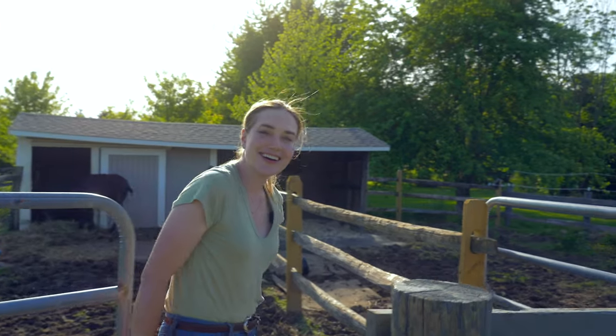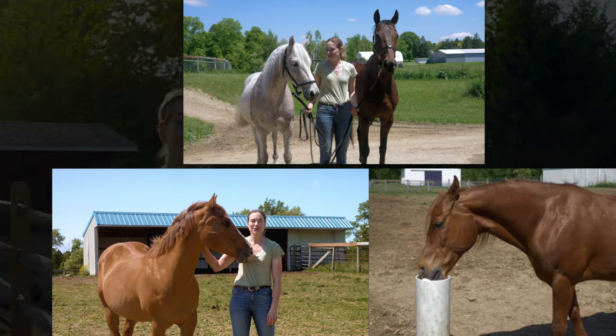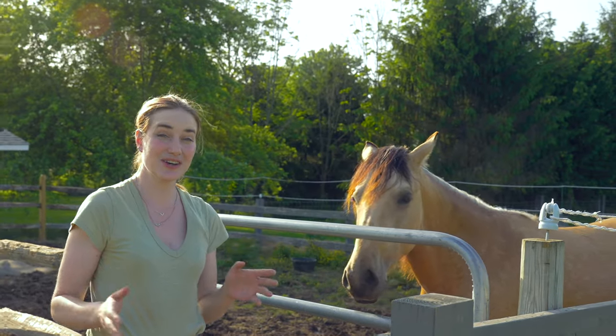Welcome. Today I'm going to take you guys on a journey. We're going to be talking all about the care of our horses. We've got a variety of different horses that I'm going to be introducing you to today and we're going to cover a lot of the essential things that you need to know.